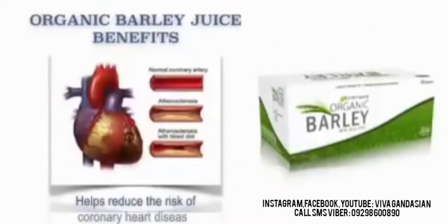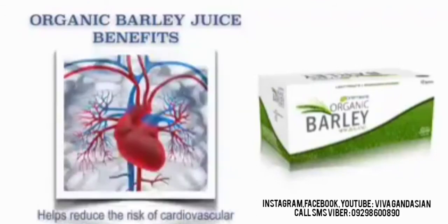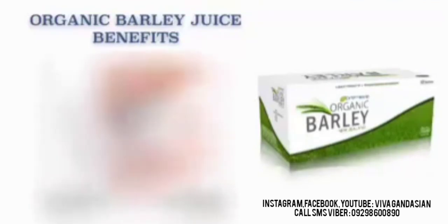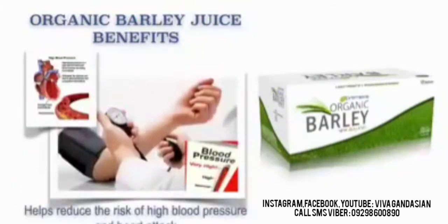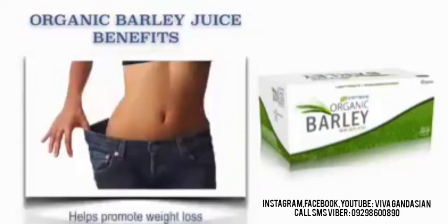The health benefits of our Barley Juice: It helps reduce the risk of coronary heart disease. It also helps reduce the risk of cardiovascular disease and blood clot. It also helps reduce blood cholesterol level. It helps promote healthy digestive system. It also helps women fight against gout stones. It helps reduce the risk of anemia. It also helps reduce the risk of high blood pressure and heart attack. It also helps promote weight loss.